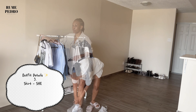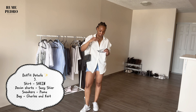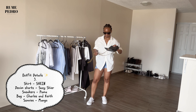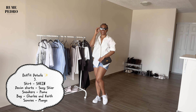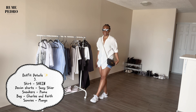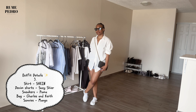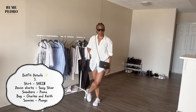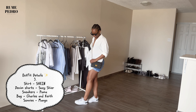You guys know I recently did a reel where I said a white shirt and denim shorts are definitely a summer uniform wardrobe staple — and that's exactly this look. The white shirt is from Shein, the denim shorts I've had for about a year from Suzy Shier, with my white Puma sneakers, Charles & Keith bag as a crossbody, and Mango sunnies. I love how simple yet versatile it is — brunch, a night out, visiting a friend, grocery shopping. It's simple but very classy and chic.